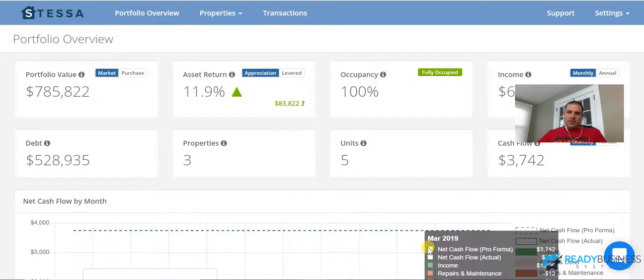Hey guys, Justin with Ready Business Systems. I just wanted to show you the online software and tools I use to manage my real estate. I have five units: one is a single family that I put on Airbnb in the summertime and rent seasonally in the winter, and the other is two duplexes in the same neighborhood — I'm in the process of getting my third.